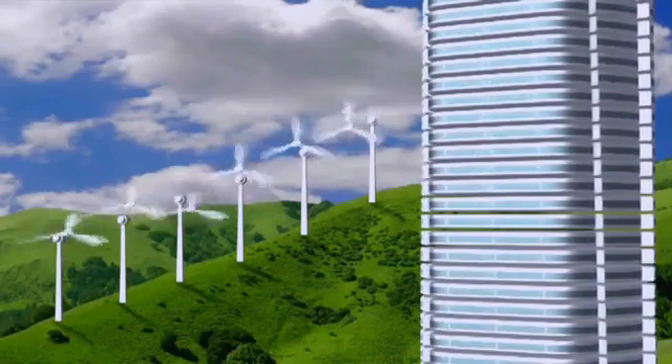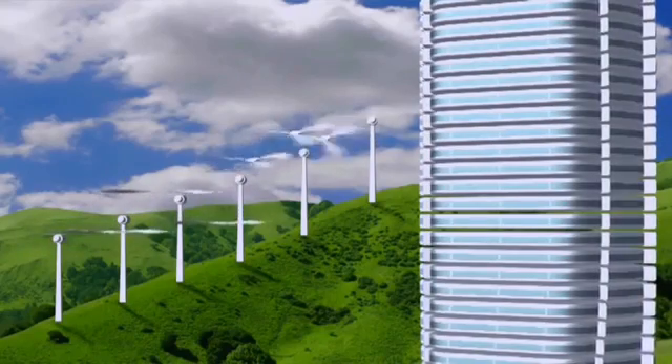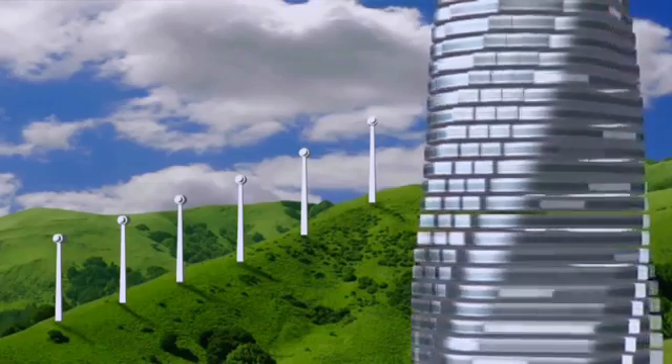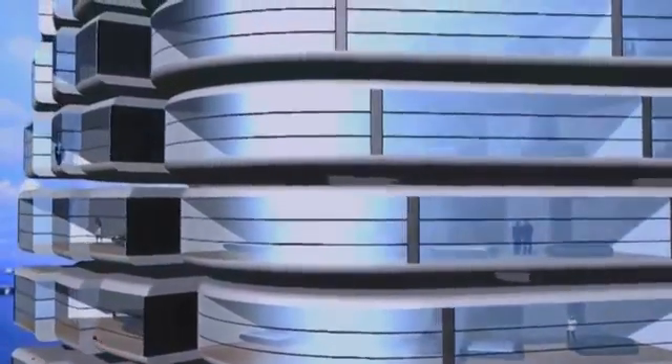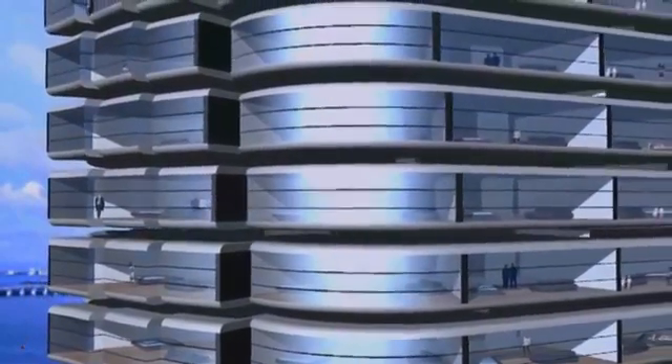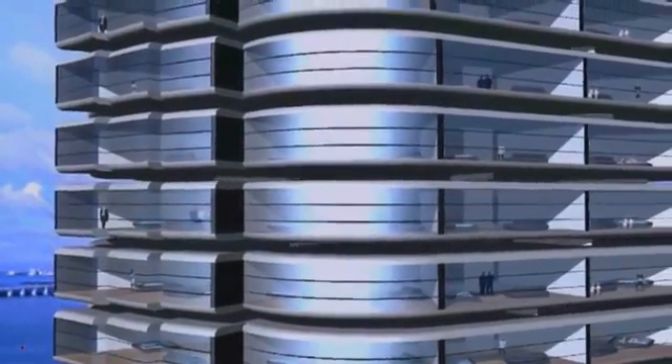Wind turbines are placed between the floors, using the roughly two-foot gap between each floor. In an 80-story building, that means 79 wind turbines. So it becomes a power station — a green power station — capable of powering the entire building and generating additional power to sell to neighbors.